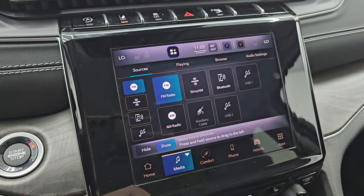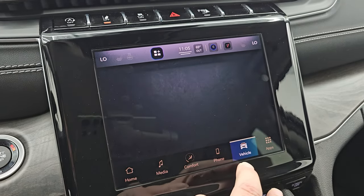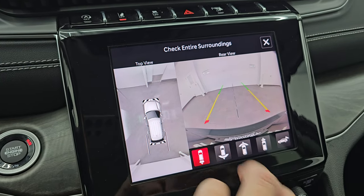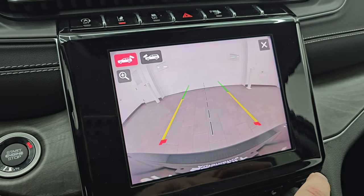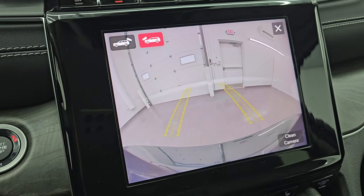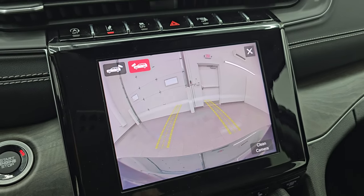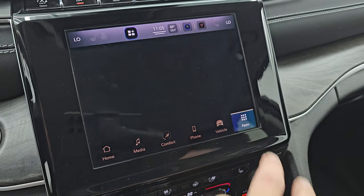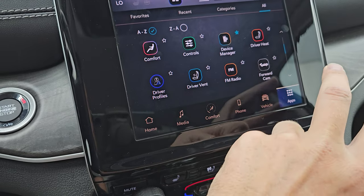You get AM, FM, and SiriusXM radio capabilities as well as Bluetooth, USB, and AUX hookups. You have your surround view camera, backup camera, wide view of the back, wide view of the front, narrow view of the front, normal backup cam, and a zoom on the front. The grid lines are dynamic, so if you're off-roading you can make sure you're not going to hit any rocks and wreck those nice 20-inch wheels. This one has Android Auto and Apple CarPlay capabilities as well.